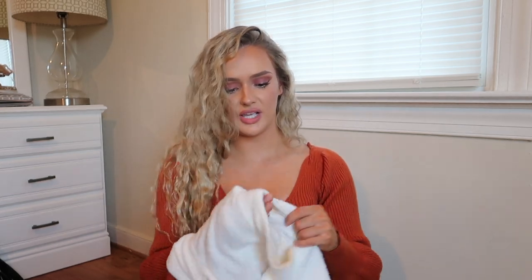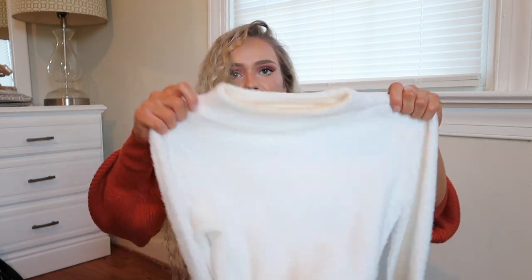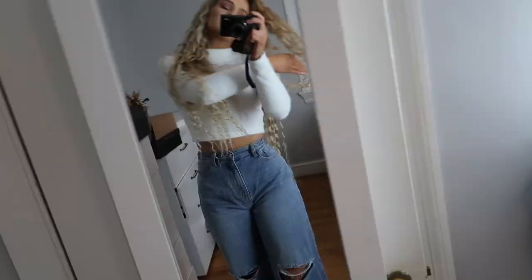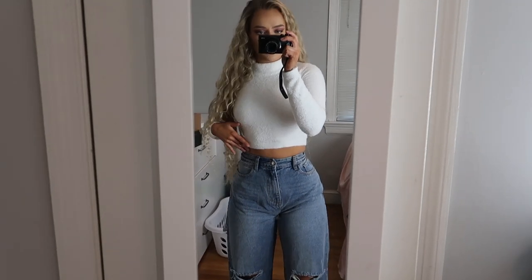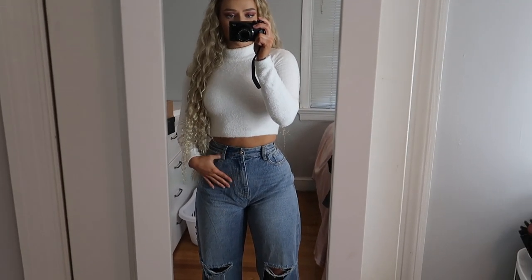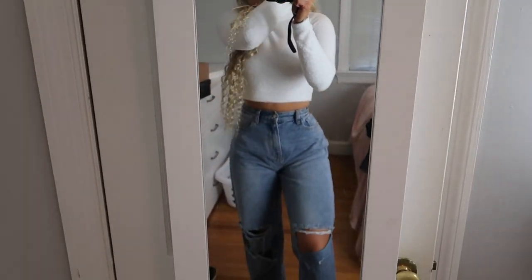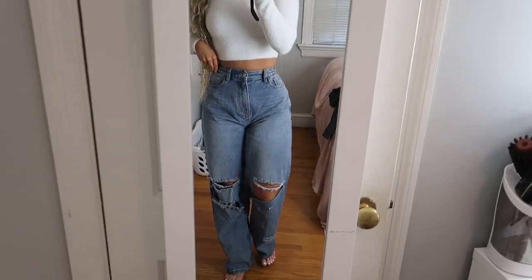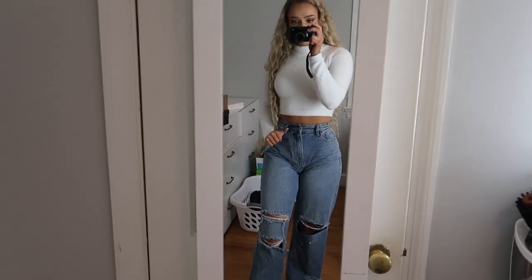I have this fuzzy top — White Fox Boutique had a similar one but theirs was too expensive, so I found this one on Fashion Nova. Size small, it's a fuzzy little sweater crop top. It's called My Youth Is Yours Mock Neck Top in cream. It's super soft — a perfect basic top to wear with jeans. Just a good winter top.